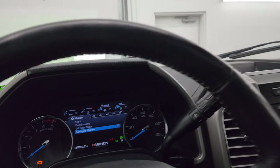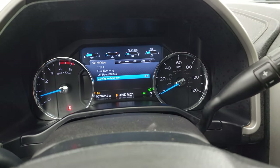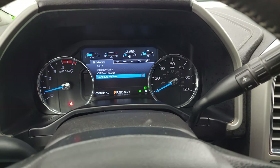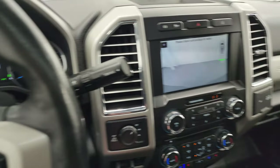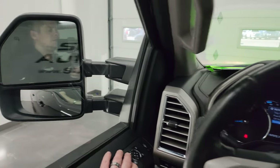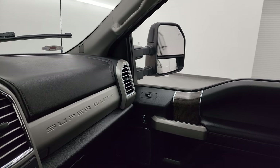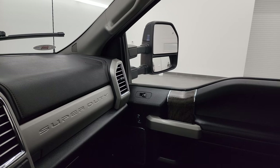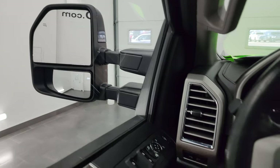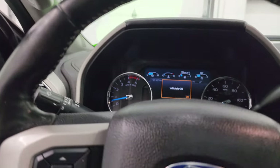We'll start it up and take a look under the hood. Starts right up — no check engine lights or anything like that. I wanted to show you the backup camera, which is working nicely, and also show those mirrors as promised. You can see they power fold in, both sides working nicely, and then they do power telescope in and out. I'll turn those LED lights on on the side there and we'll take a quick look under the hood.